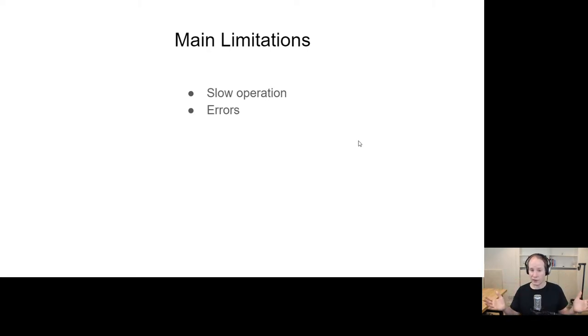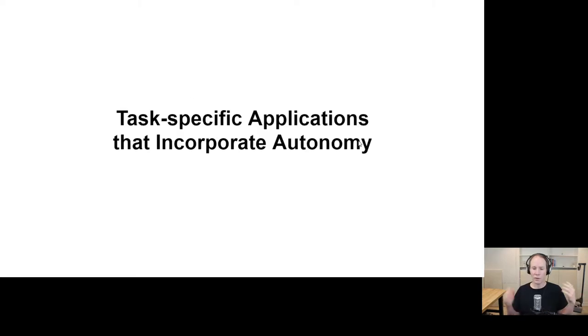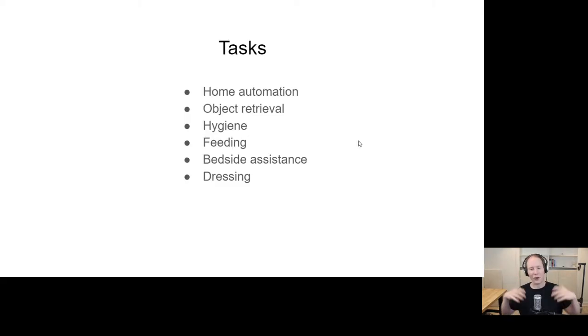Approaches for overcoming slow operation and errors: how can we overcome that? The main approach we've taken in my lab is task-specific applications that incorporate autonomy. What I mean is: for specific tasks valuable to people, find ways for robots and humans to collaborate, where the robot has some autonomy and the human does what they do well. I'm going to go through a whole bunch of tasks — it might be a little overwhelming, but it'll give you a sense of the breadth of the work my lab has done.